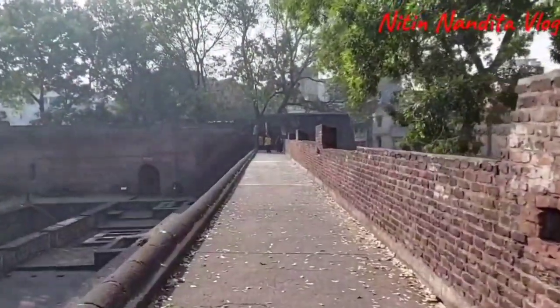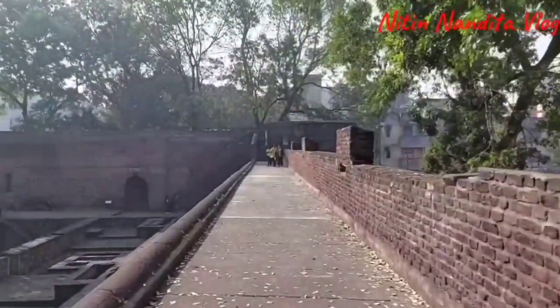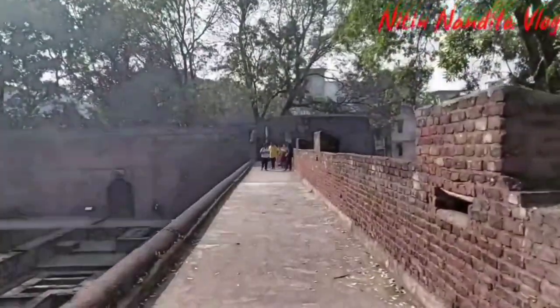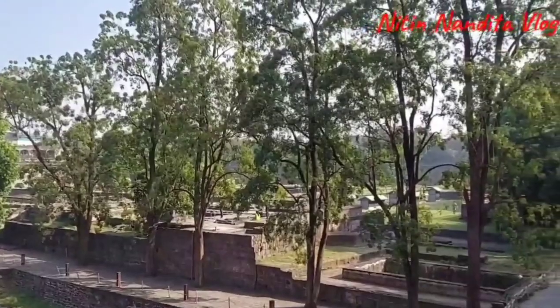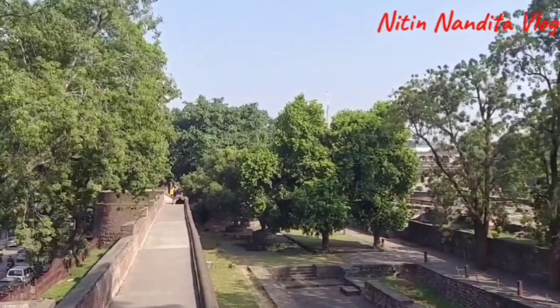We are walking the full length of this Shannivar Wada. It's a square-walled structure. This is the view from one end of the structure — we walked all the way here.